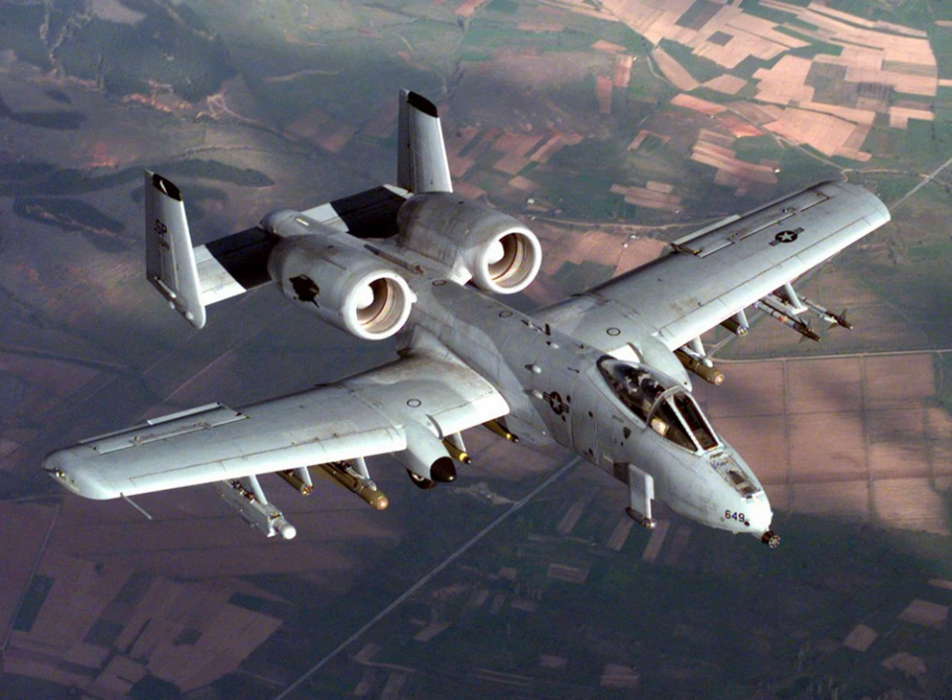In United States Navy vocabulary, the alternative designation for the same activity is a strike mission. Attack missions are principally divided into two categories: air interdiction and close air support. In the last several decades, the rise of the ubiquitous multi-role fighter has created some confusion about the difference between attack and fighter aircraft.